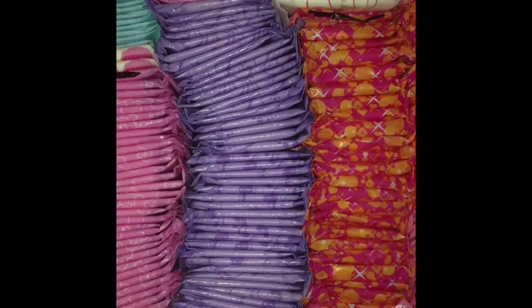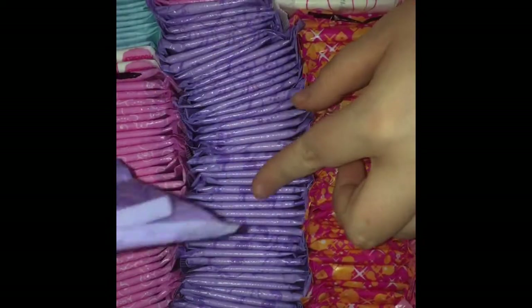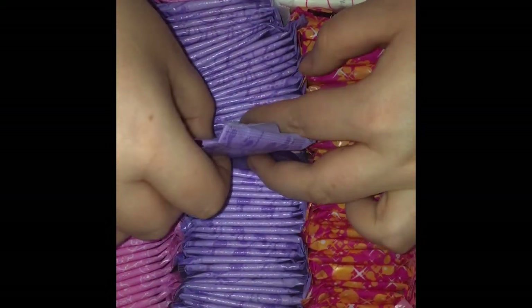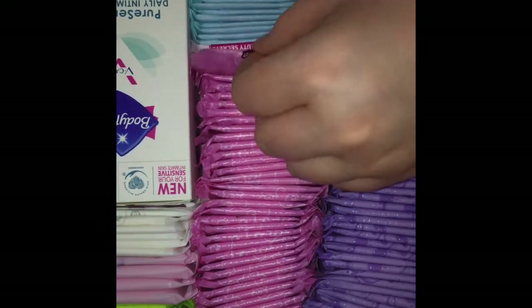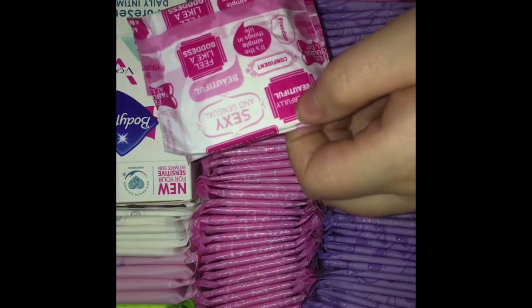These are the unscented liners. Here to here are the scented liners — Always Dailies, basically the same as these ones but pink. Apparently they absorb more — I don't actually know if they absorb the same. Then these I just got from eBay.